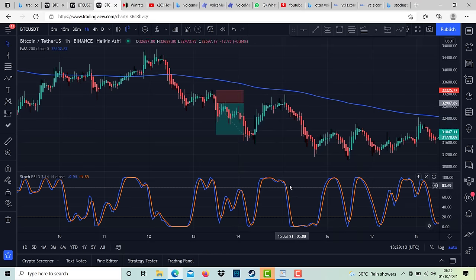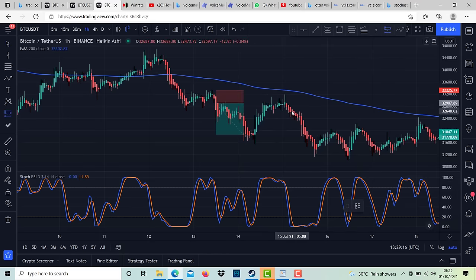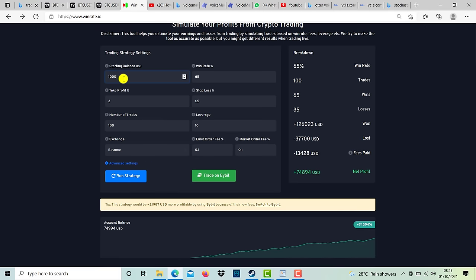The next step is knowing the potential and using the right leverage. As shown in this profit calculator, if we start with $100, have a win rate of around 65%, take profit at 3%, and stop loss at 1.5%, and make 100 trades in a month — that's an average of 3 to 4 trades per day — using 10x leverage, we can actually make over $70,000 per month with this strategy.